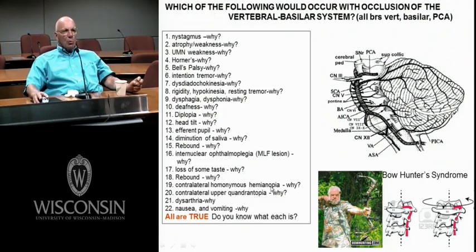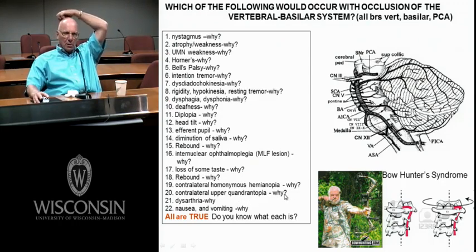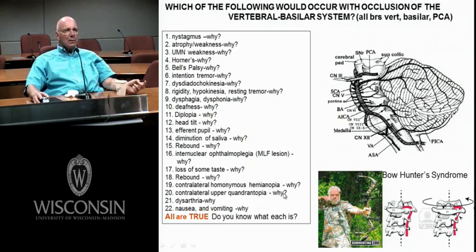Contralateral homonymous hemianopia in a brainstem? No — that's posterior cerebral artery. Contralateral upper quadranopia — posterior cerebral artery; you don't have to blow out the whole visual cortex, just the ventral bank with a selective occlusion. Dysarthria — poor articulation, classic cerebellum, but also the hypoglossal nucleus, motor 5, motor 7. Nausea and vomiting — I always think of the vestibular system, cranial nerve 8. What a great review.